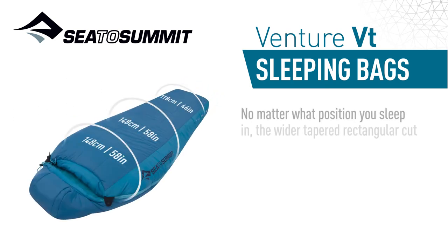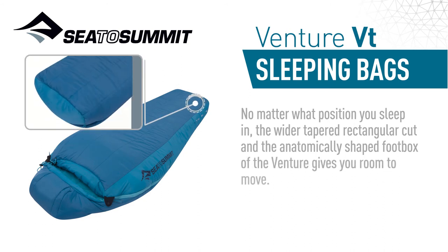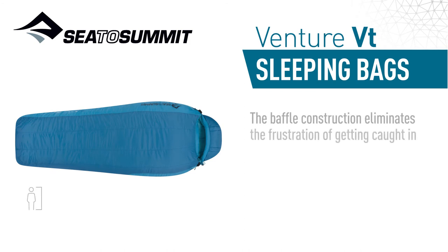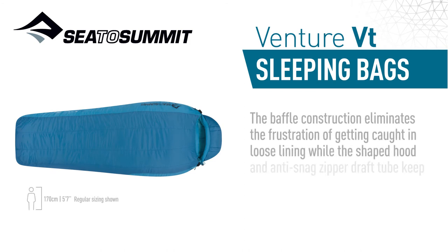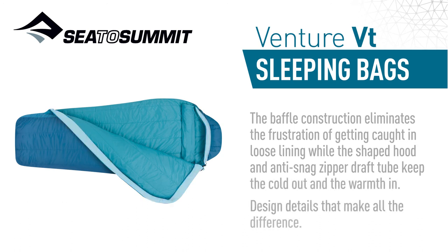No matter what position you sleep in, the wider tapered rectangular cut and the anatomically shaped foot box of the venture gives you room to move. The baffle construction eliminates the frustration of getting caught in loose lining, while the shaped hood and anti-snag zippered draught tube keep the cold out and the warmth in. Design details that make all the difference.